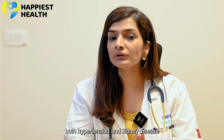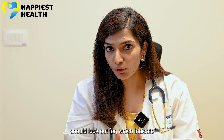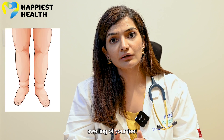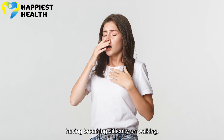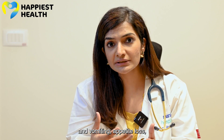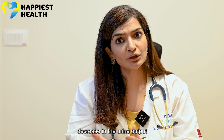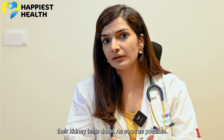Please understand that both hypertension and kidney disease don't have any signs or symptoms until very late. Symptoms that people with hypertension should look out for which indicate kidney disease include: foamy urine, swelling of the feet or a puffy face upon waking, breathing difficulty while walking, unexplained nausea and vomiting, appetite loss, itching all over the body, and a decrease in urine output. All of these are symptoms of advanced kidney failure, and anyone with high blood pressure who notices them should get their kidney tests done as soon as possible.